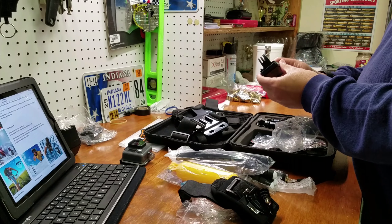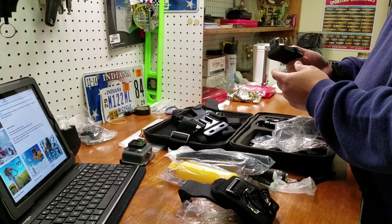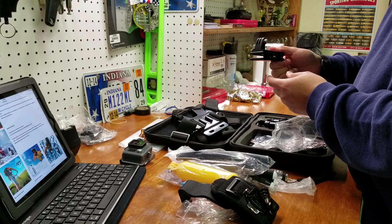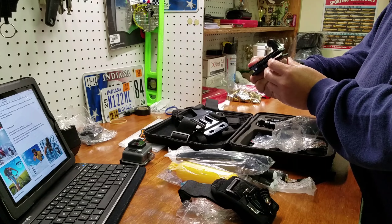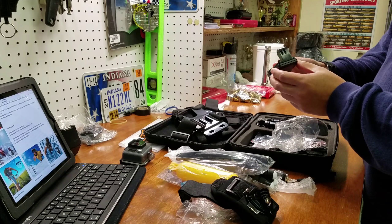Now this one is kind of cool. This is one of those where you hook it to your head. I've seen a lot of people fishing using this type of accessory.